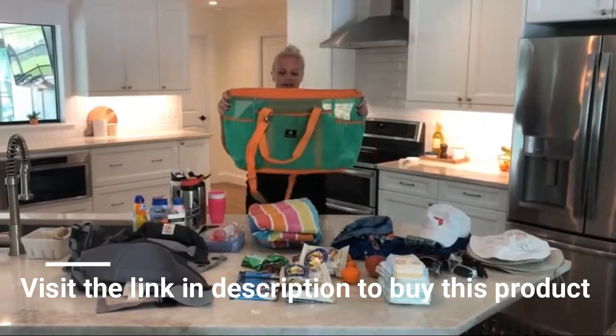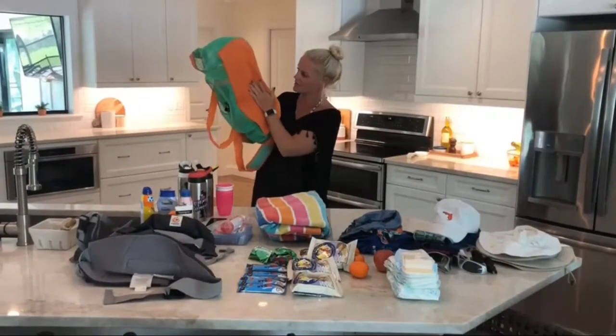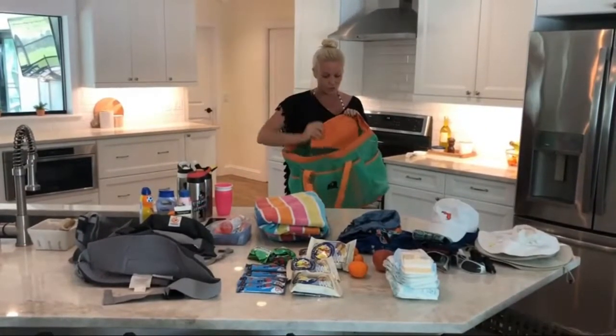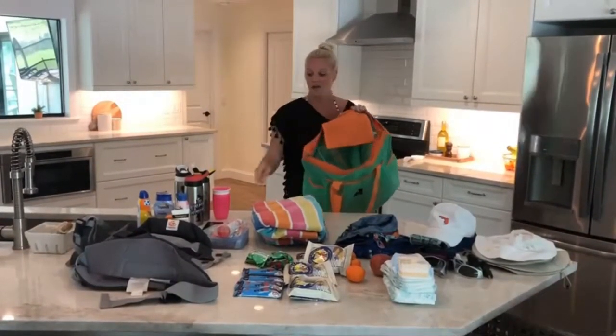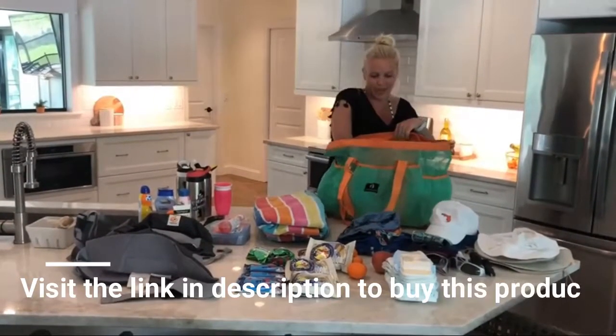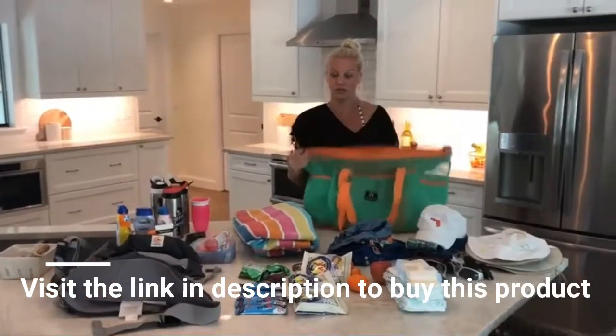Look at the size of this, you guys. It's got seven elastic pockets around the inside. It's got a completely water-resistant bottom. It's got a water-resistant pocket here for my wallet, my cell phone, my chapstick. The bag is just huge, but yet we can get into it as much as we want and it fits easily around my shoulder. It doesn't feel super heavy.